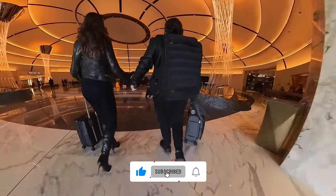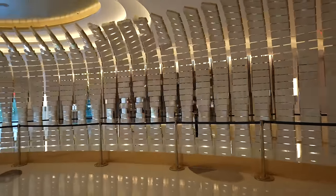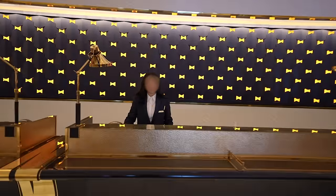We entered the lobby, and what a lobby it is. This hotel is gorgeous. If you want to get more details, I'm probably going to make a full hotel review — check for a link in the description. In the meantime, let's check in.